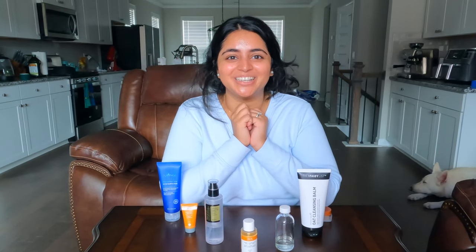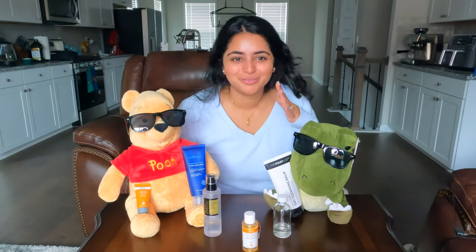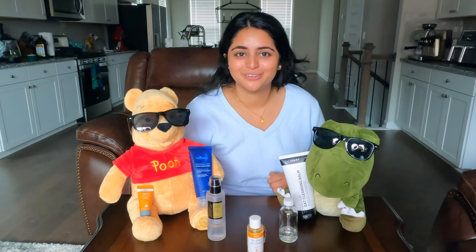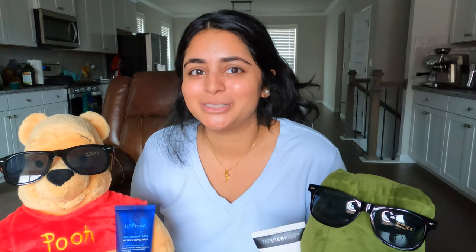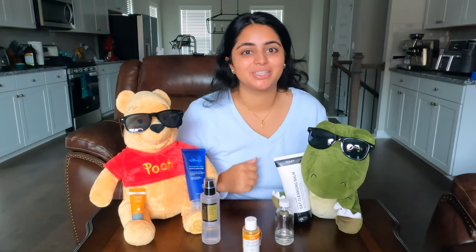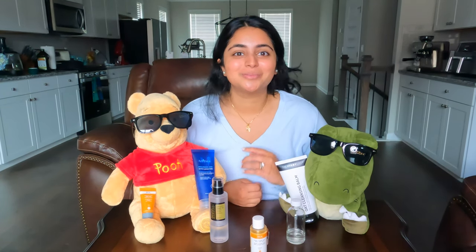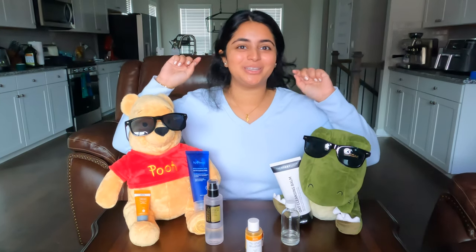That's it for day one of my skin cycling routine. Day two will be retinol night, and that video drops this Wednesday, so stay tuned. Now for the giveaway details — thank you so much for 100 subscribers! The prize will be a $25 Sephora gift card or the Laneige Lip Sleeping Mask in the scent of your choice. To enter: step one, subscribe to the channel; step two, drop a comment below on a skincare product you can't live without. You must do both to enter.